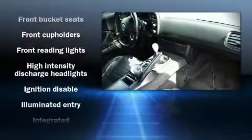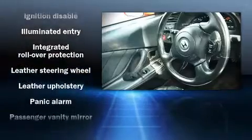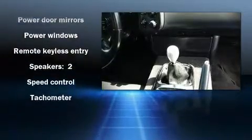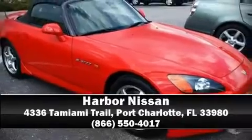Honda ensures the safety and security of its passengers with equipment such as dual front impact airbags, integrated rollover protection, ignition disabling, and four-wheel disc brakes with ABS. Are you ready to experience this vehicle for yourself? Call now and schedule a test drive.